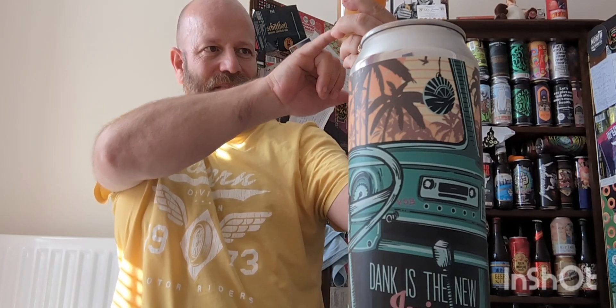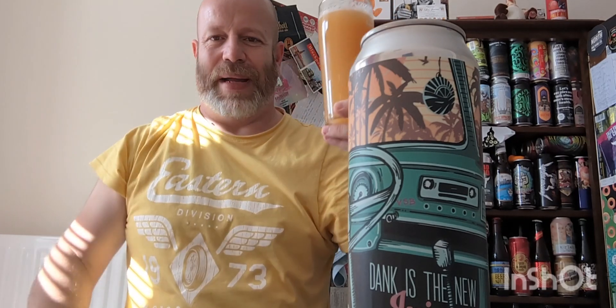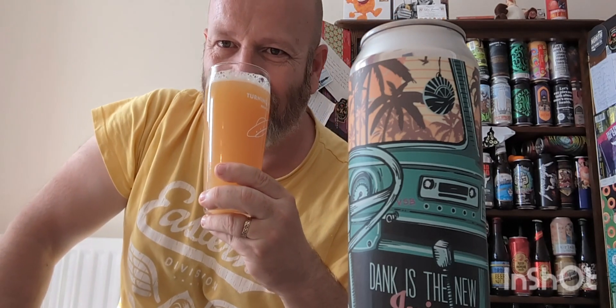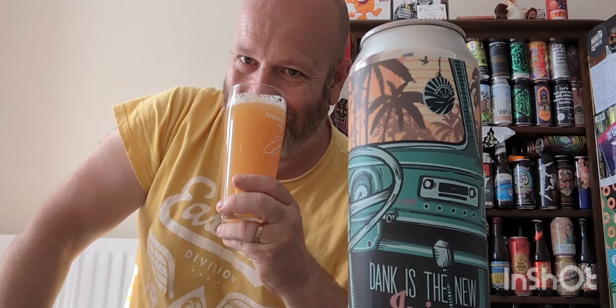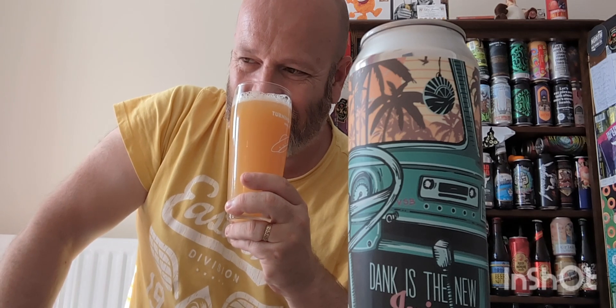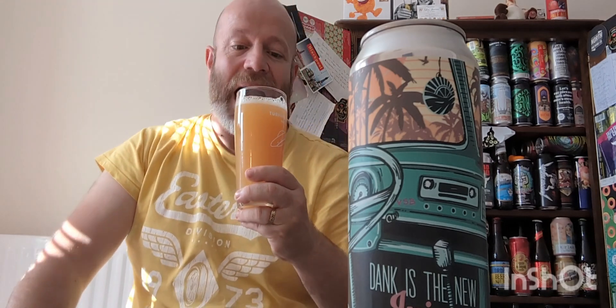Let's get a whiff. There's a few odds and sods in there — bits of floaters about. Pineapple. Juicy lemons. Oranges. It smells absolutely lovely.